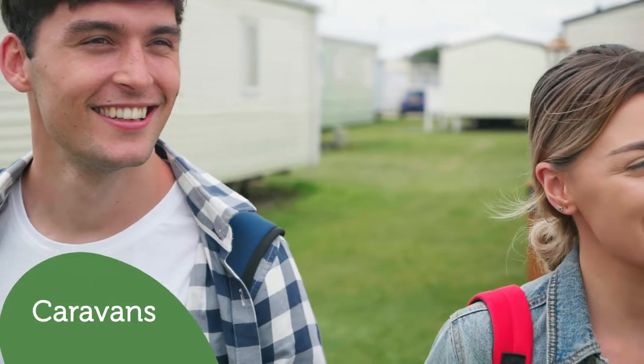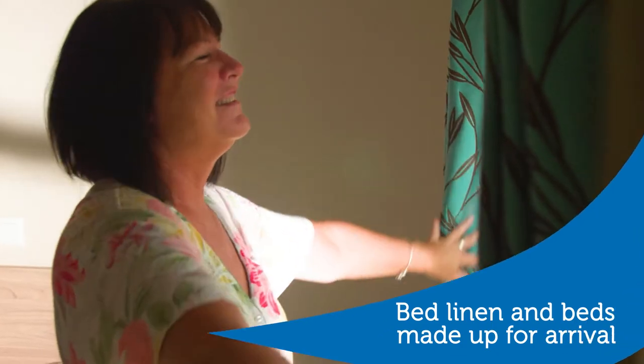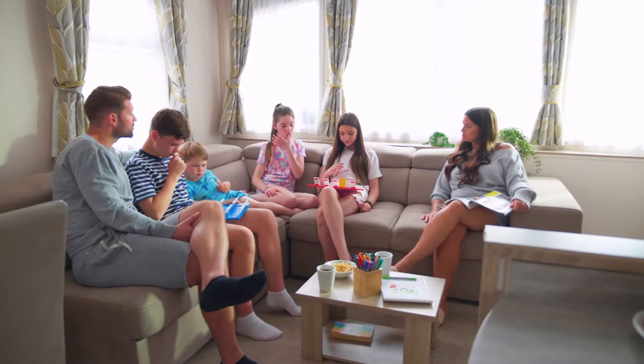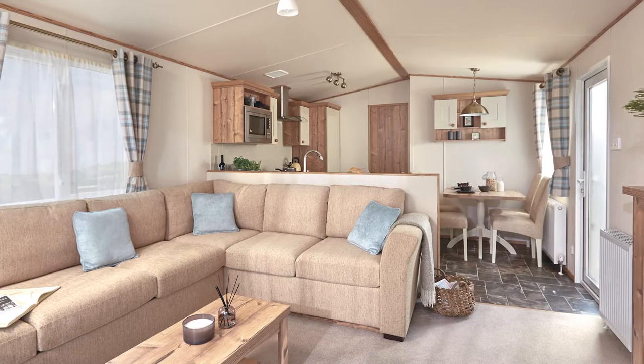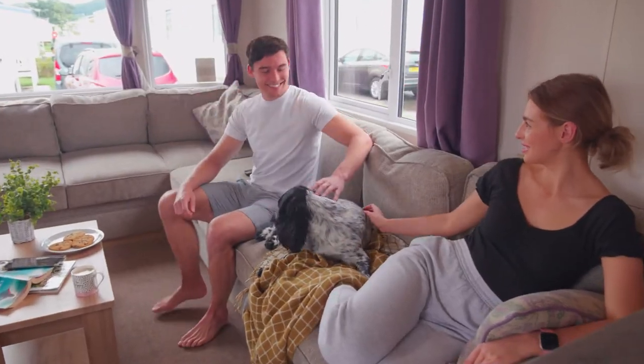For caravan holidays, we have a wide range of accommodation with one, two, three and four bedroom caravans. So whether you're booking a couple's break or a family holiday, we've got you covered. From traditional, modern caravans offering all the space, storage and comfort you need for a family holiday.